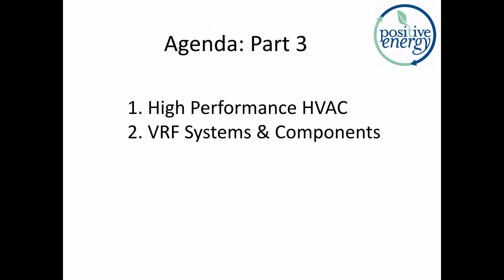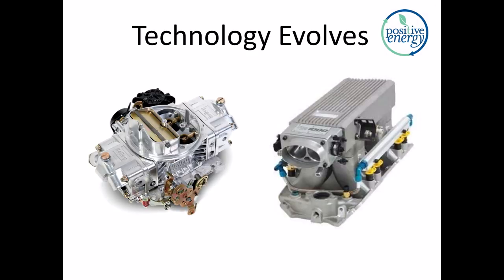We're going to talk a little bit about what constitutes high-performance HVAC, and then jump into VRF systems specifically. I want to open with a reminder that technology evolves — it's a natural consequence of our society. One area we've all seen it evolve is from carburetors to fuel injection. Fuel injection didn't replace carburetors because carburetors didn't work. Carburetors worked fine, but fuel injection works better. Similarly, the current mix of products out there in our homes — they work, but they can be made to work better. And that's where our discussion is going to lead today.